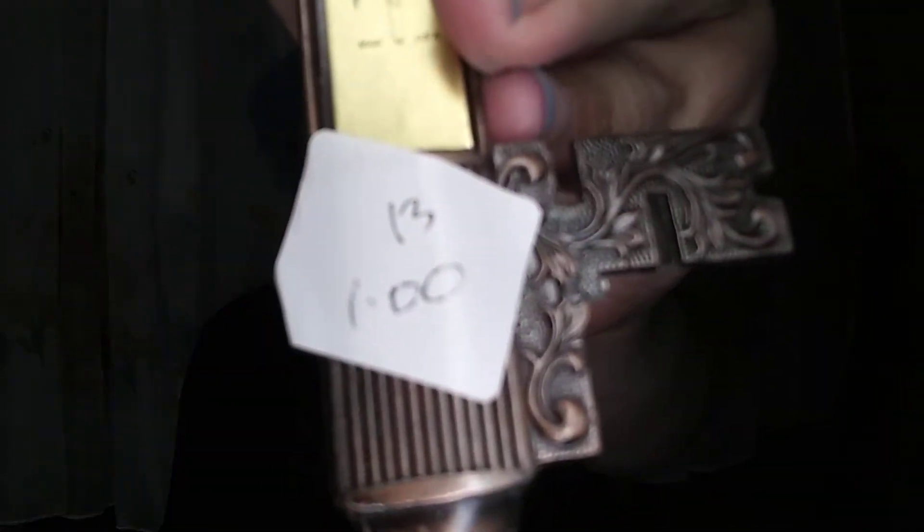Then I picked up this little room temperature gauge — it's like an old-fashioned key style — and that was only a pound.